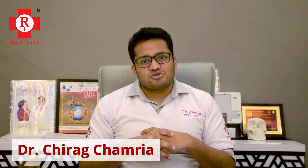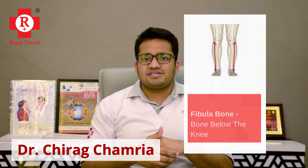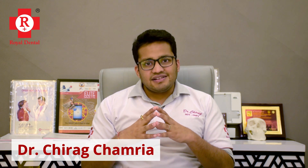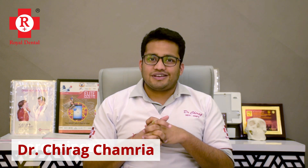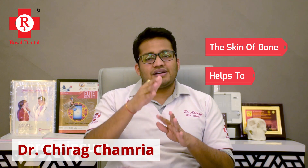The gold standard in these cases is to use bone from another part of the body — most commonly the fibula, the bone below the knee. Part of that bone is taken, moulded, and adapted to the upper jaw. This bone is usually around 13 to 14 mm thick, which allows dental implants to be placed very well. With the dental implants, teeth can also be given, and the skin of this bone helps to recreate the gums.